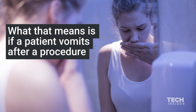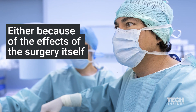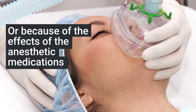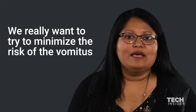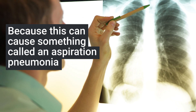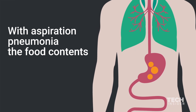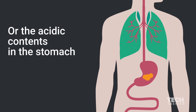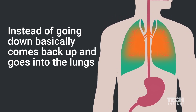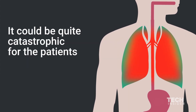What that means is if a patient vomits after a procedure — either because of the effects of the surgery itself or because of the effects of the anesthetic medications — we really want to try and minimize the risk of vomitus, because this can cause something called aspiration pneumonia. With aspiration pneumonia, the food contents or the acidic contents in the stomach, instead of going down, basically come back up and go into the lungs, and it could be quite catastrophic for the patient.